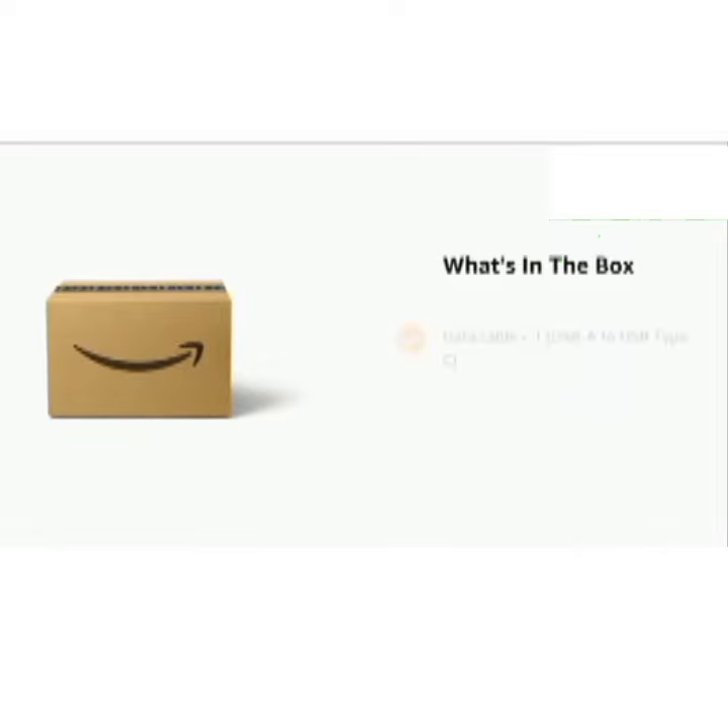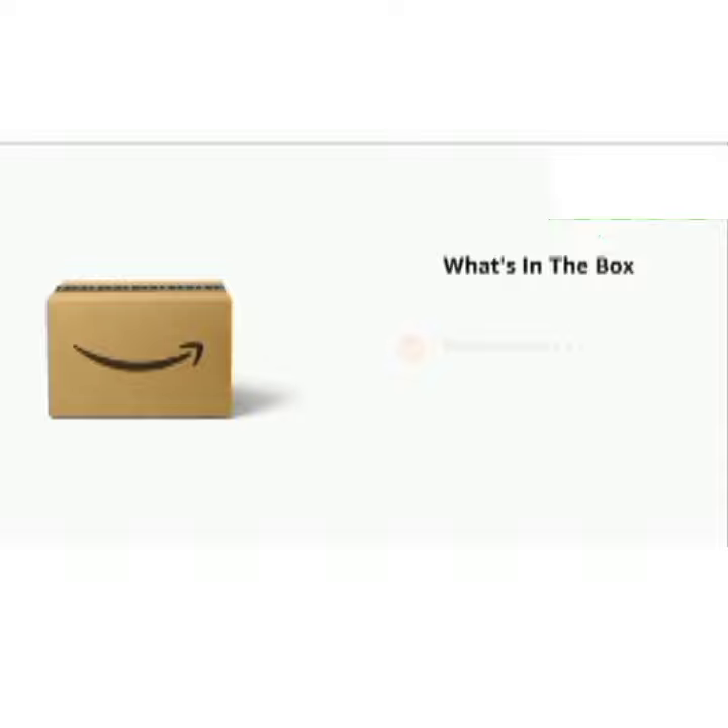The delivery box contains a data cable x1 (USB-A to USB Type-C), Quick Guide x1, SIM Ejector Tool x1, Protective Case x1, Welcome Letter x1, and Brand Sticker x1.